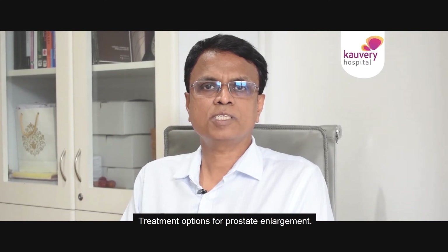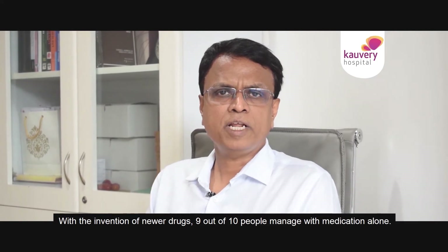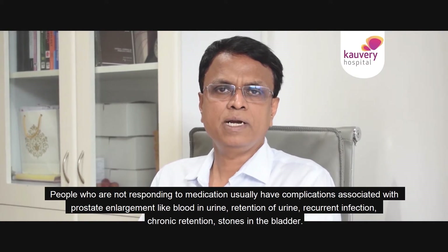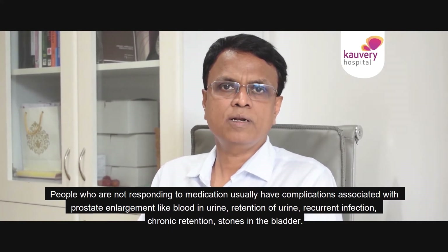After the invention of newer drugs, treatment options for prostate enlargement have improved significantly. Nine out of ten patients can now be managed with medication alone. Those who do not respond to medication may develop complications such as blood in urine and retention of urine.